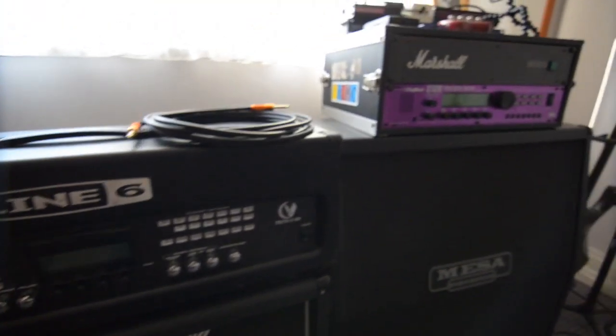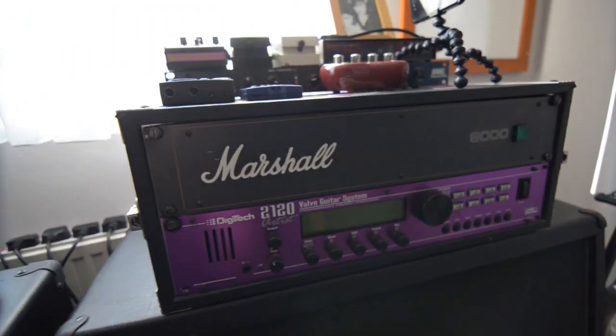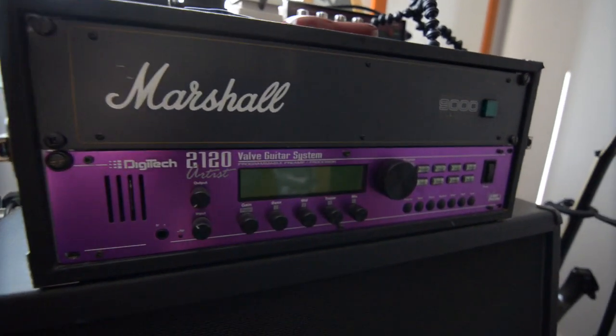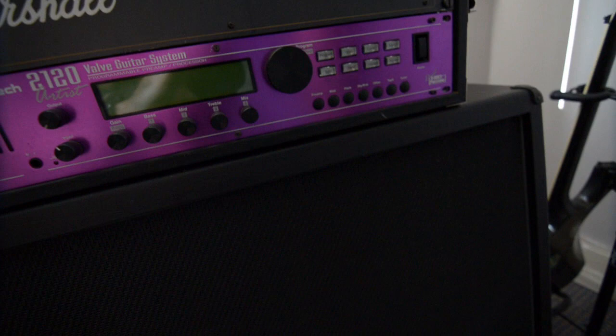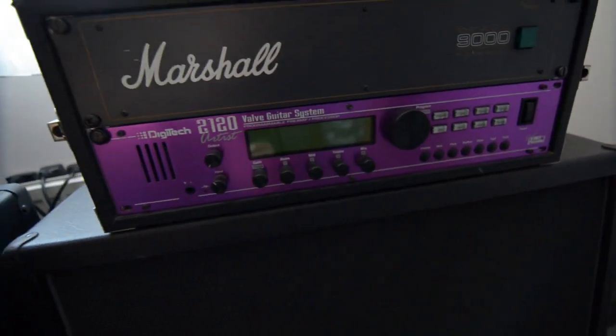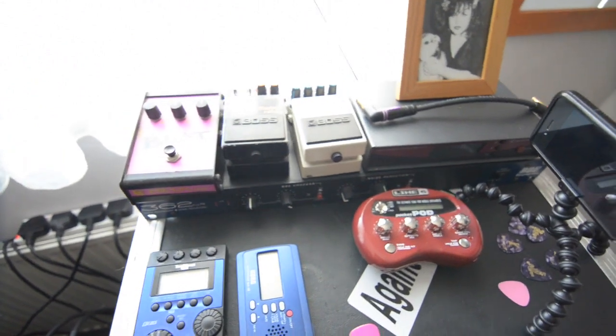I've got a Marshall 2B12 sitting under that — the 1936. Then we go over to the Marshall 9000 solid state power amp, which is a bastard of an amp. Right underneath that we've got the old Digitech 2120, which was the industry kind of standard in effects over the last 10, 15, 20 years — showing my age.